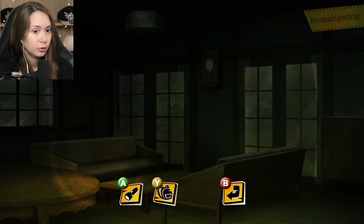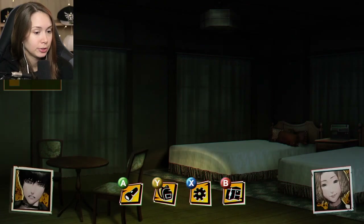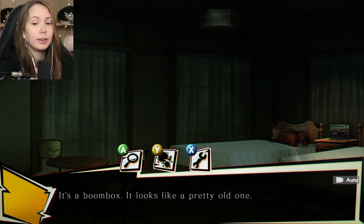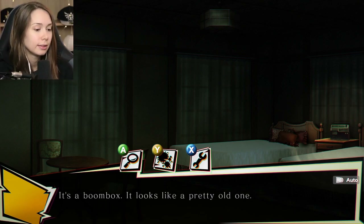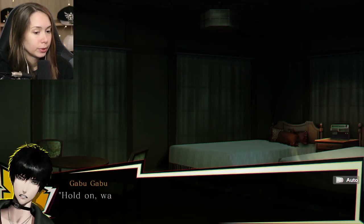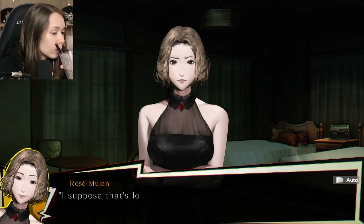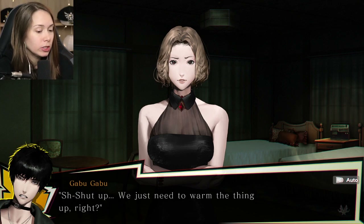I can use this. A kairo hand warmer - the Japanese kind that you rub and it heats up, so you can put it in your pocket to warm your hands. A lot of Japanese people use that in winter. Use the hand warmer. I open the bag, crumple it and place it on the battery compartment on the back of the boombox. We just need to warm the thing up. Once the battery felt warm enough, I try pressing the play button again.